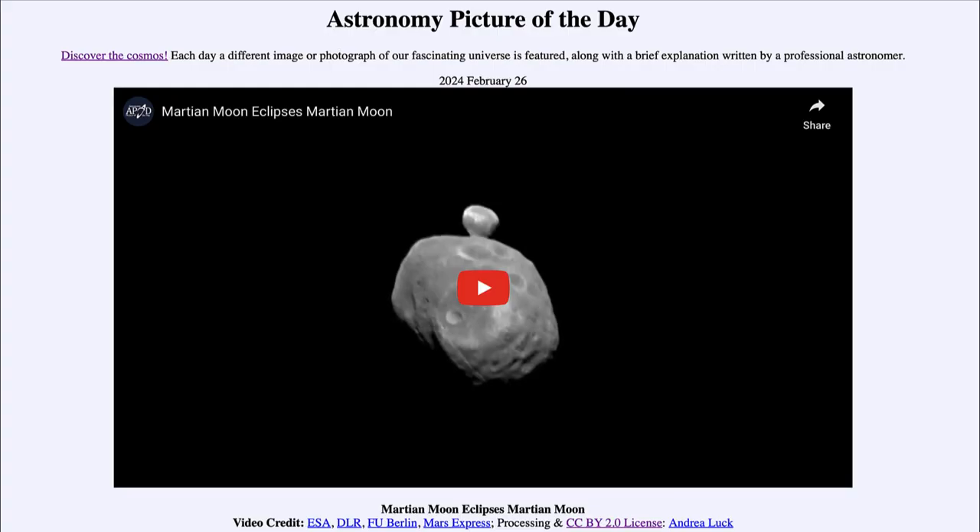Greetings and welcome to the Astronomy Picture of the Day podcast. Today's picture for February 26th of 2024 is titled 'Martian Moon Eclipses Martian Moon.'